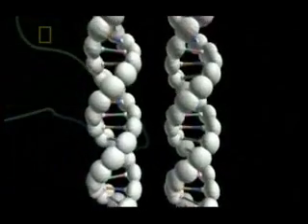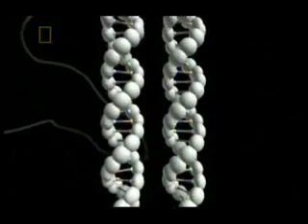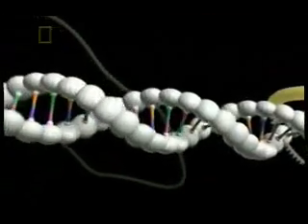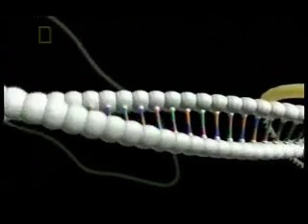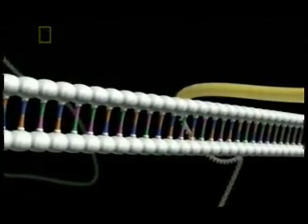The discovery of switches that turn genes on and off reveals how one species transforms itself into another. It also explains why the genes of animals are so similar. One extreme point of view is that basically all the animals, from the simplest worms right up to humans, have more or less the same complement of genes. What has happened that makes all these animal groups so very different from one another is that the genes are deployed in different ways.